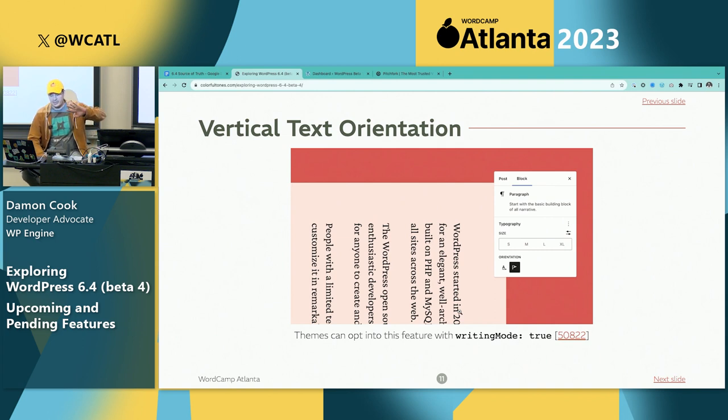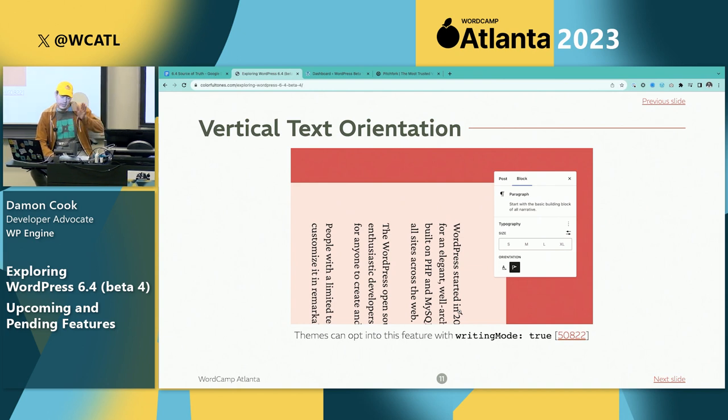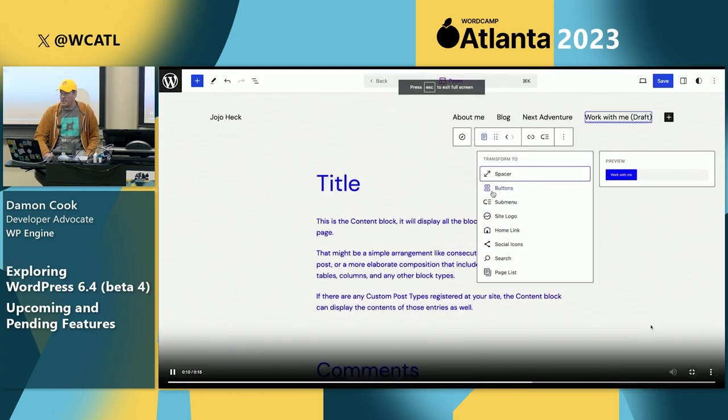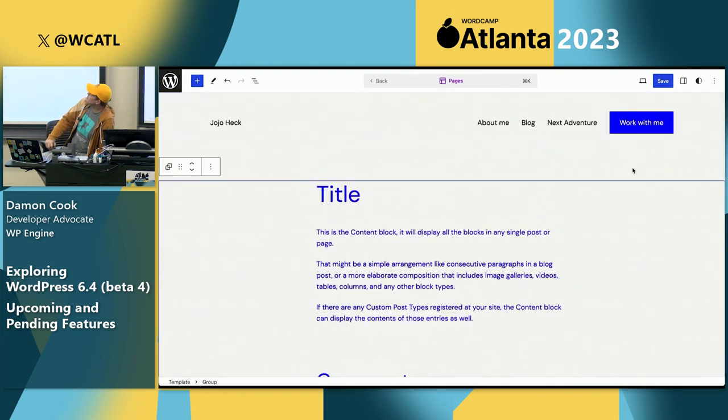Vertical text orientation — this is something a block theme has to opt into, but you can change the orientation of your text to do some interesting design choices. There's still more work to be done to account for right-to-left languages, but it's a nice style enhancement. It has to be opted into through the block theme and theme.json, and here's the little snippet for the writing mode setting.